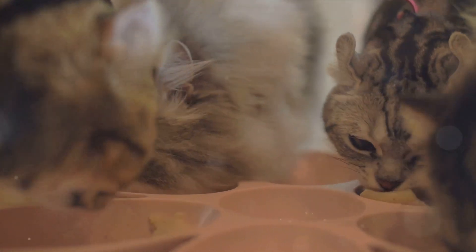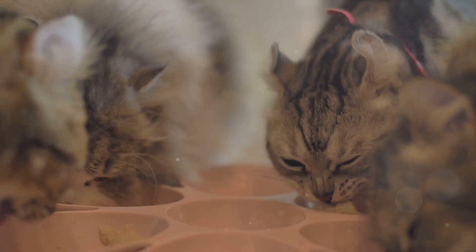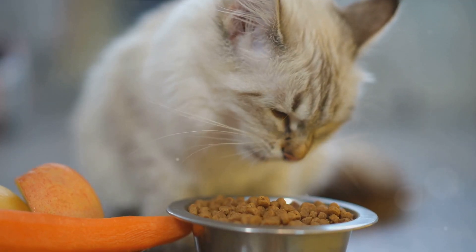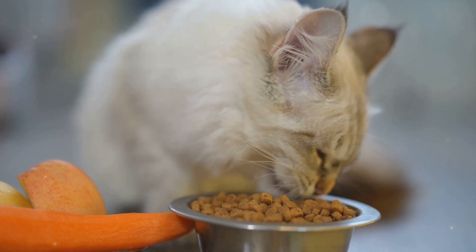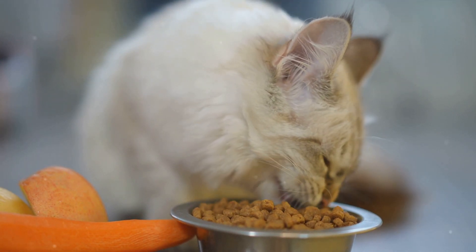Remember, any supplement regimen should be tailored to the specific needs of the individual cat and the stage of kidney disease. It's always best to consult with a veterinarian before introducing any new supplements. This ensures that your cat is getting the right nutrients in the right amounts and that the supplements won't interfere with any other treatments your cat might be receiving.